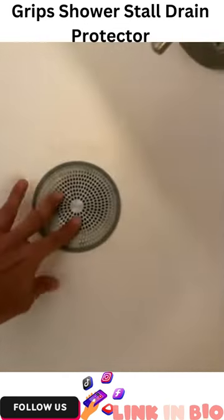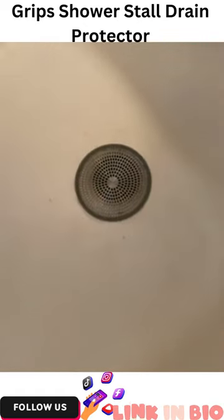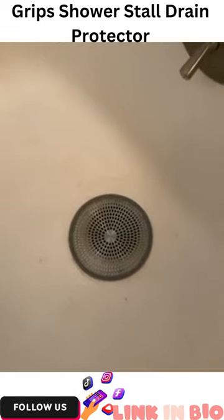It's good grip, it doesn't move. You can move it whenever you want to take a bath or something like that. It just sticks right there and protects your drain so you don't get hair down the drain which gets clogged. Alright guys, thanks for watching. I hope this review helped.